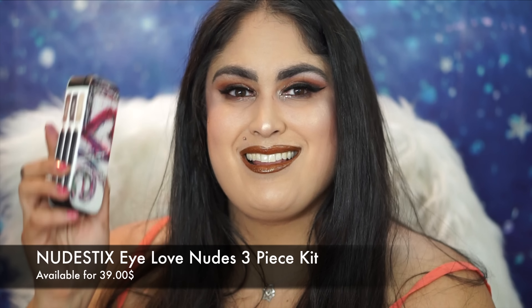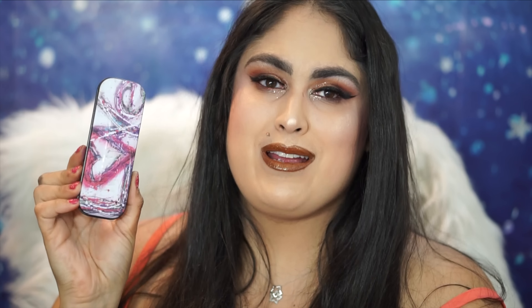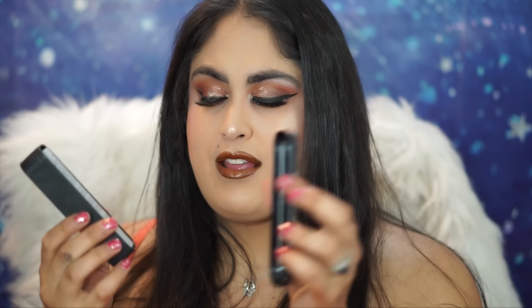Another thing I'm loving this holiday season is Nude Sticks. This is actually the packaging — everything comes in these little tins so you can store your makeup in them. I love the design; it says 'love' and is very festive. This contains three products: Ludlith, Immortal, and Burnish — three eyeshadow sticks. It also contains a mirror. These are ultra creamy, ultra smooth, and really easy to blend out with your finger. You can use them as liners, shadows, or even as shadow bases.